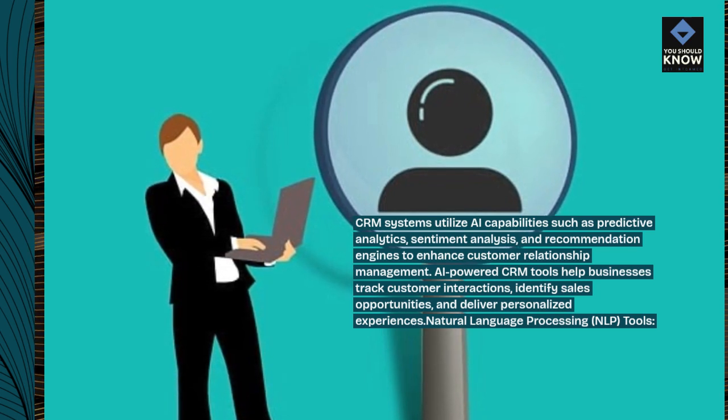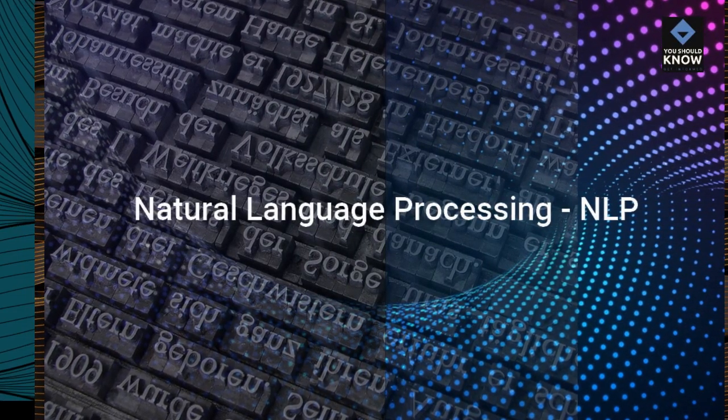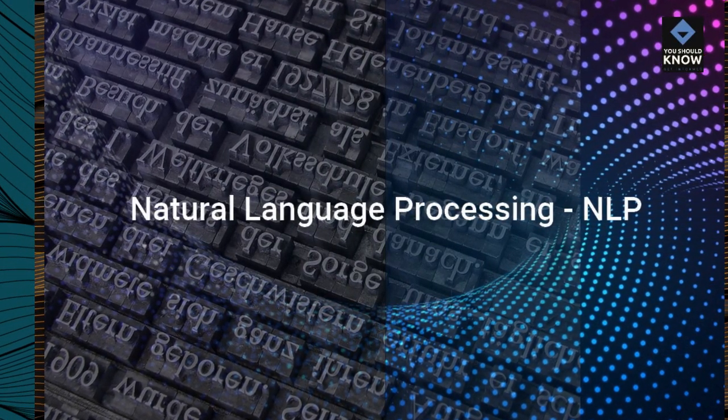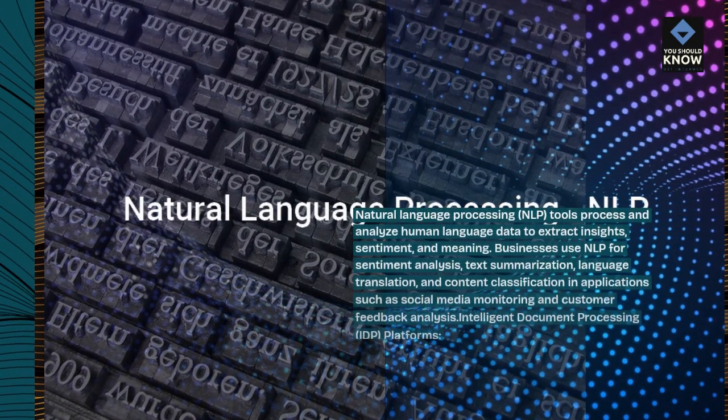Natural Language Processing, NLP, Tools process and analyze human language data to extract insights, sentiment, and meaning.